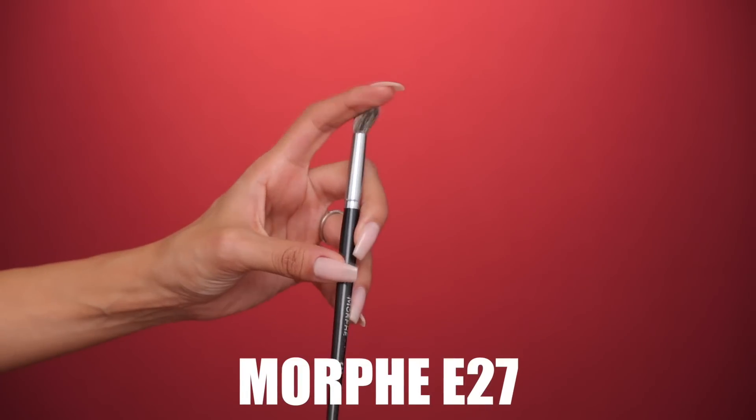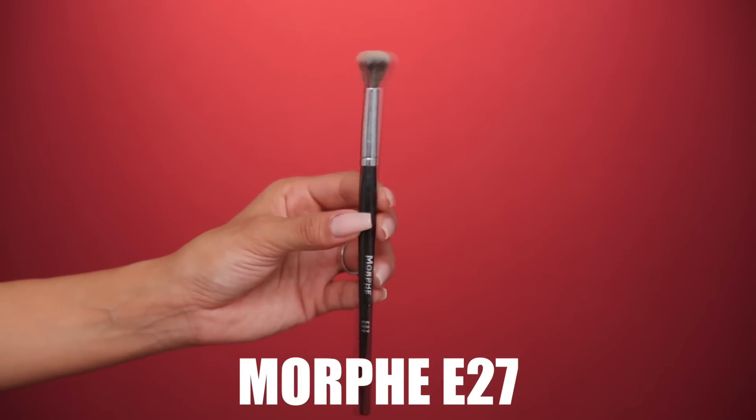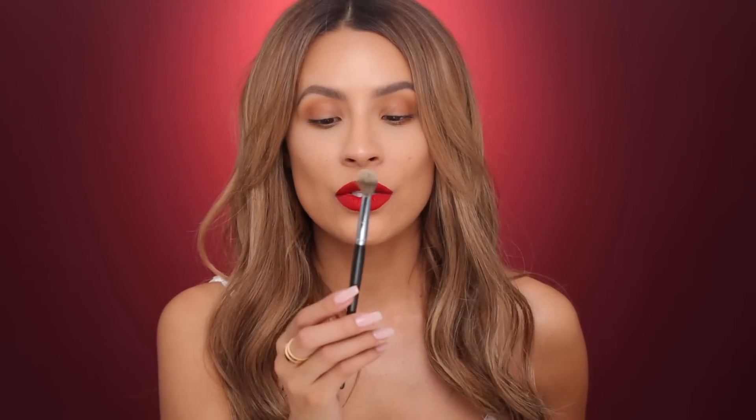The next brush is the Morphe E27 — this is a really nice concealer brush. I love to apply concealer with Beauty Blenders but when I don't, it's definitely this one. I find that this gives a really nice natural finish under the eyes. It really blends out the product nicely and doesn't leave too much excess concealer in the fine lines and creases — it nicely buffs them out so I crease less throughout the day. It works really well with thicker concealers like the Tarte creaseless concealer or the Bye Bye Under Eye.